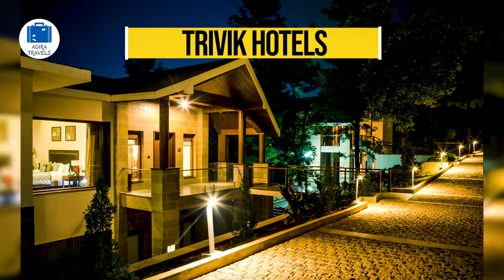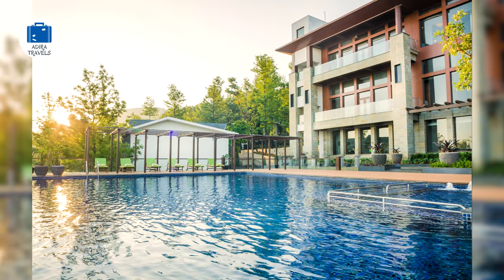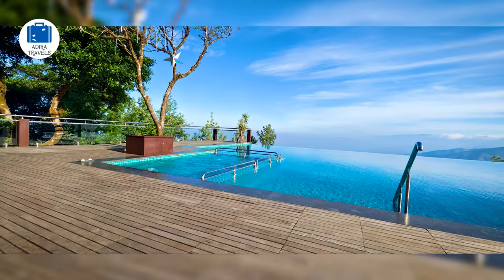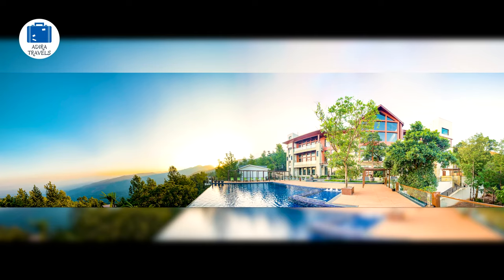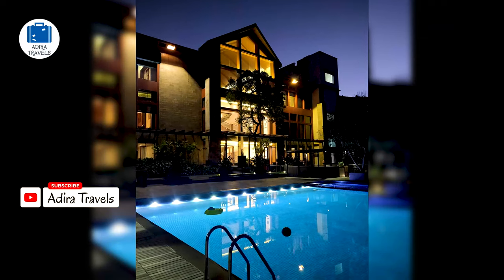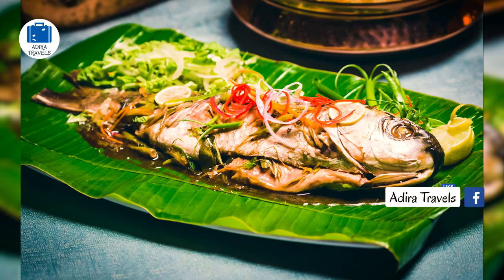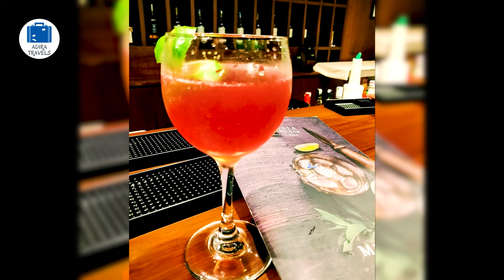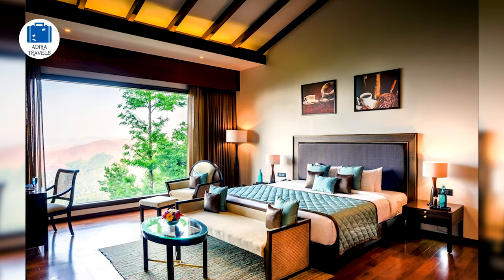Trivik Hotels and Resort Chikmanglur. This is a super famous five-star resort in Chikmanglur, very famous amongst tourists as well as locals. It is surrounded by lovely coffee plantation with stunning mountain views and valley views, making it one of the best properties in Chikmanglur. Located on the outskirts of the city, it gives you a complete peaceful and calming vibe, perfect for those looking for a relaxing stay. They offer complimentary plantation tours and you can explore the lovely coffee plantation all around.